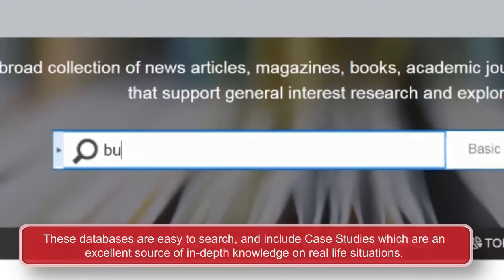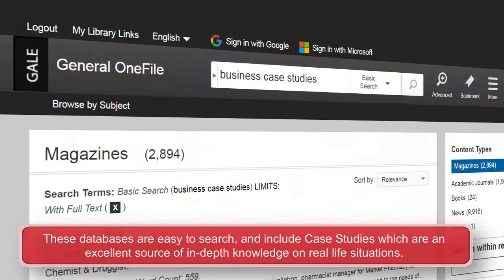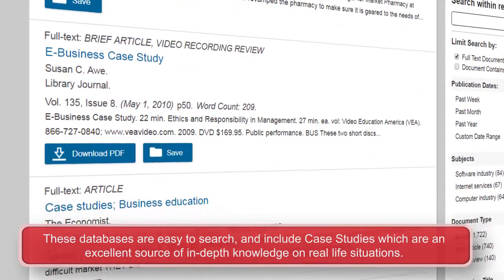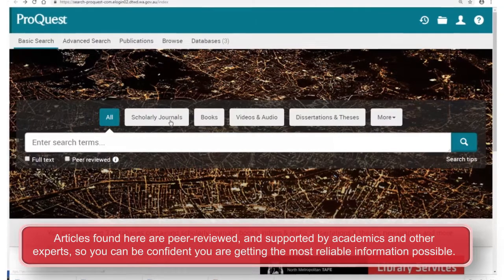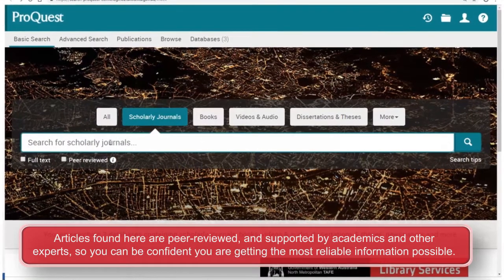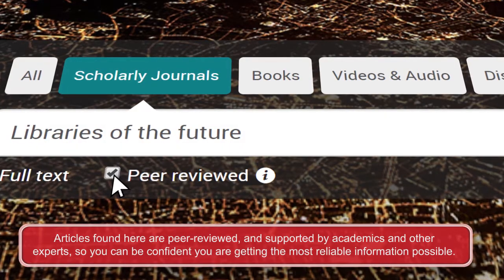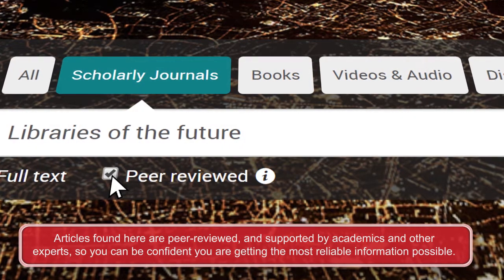These databases are easy to search and include case studies which are an excellent source of in-depth knowledge on real-life situations. Articles found here are peer-reviewed and supported by academics and other experts, so you can be confident you are getting the most reliable information possible.